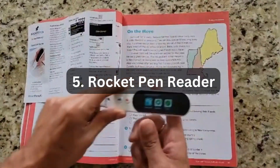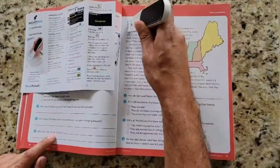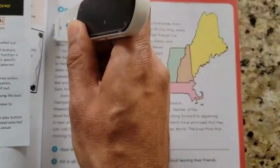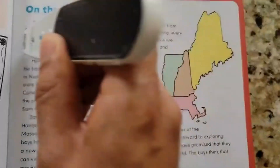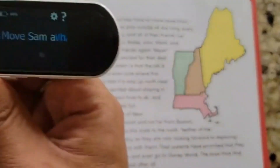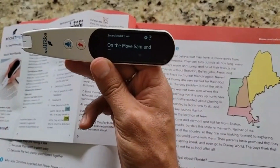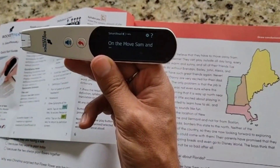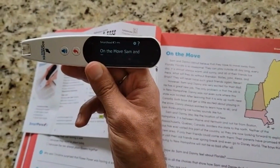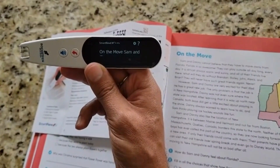Number 5: Rocket Band Reader. The Rocket Band Reader is an advanced reading, character, and scanning pen that offers a convenient way to read both printed text and on-screen content. This portable device is designed to assist individuals with reading difficulties or those who want to enhance their reading skills. By simply scanning the text with the pen, it quickly converts it into spoken words, helping users comprehend and absorb information effectively. Whether you are reading books, documents, or text on a computer or smartphone screen, the Rocket Band Reader provides accessibility and support for a wide range of reading needs.